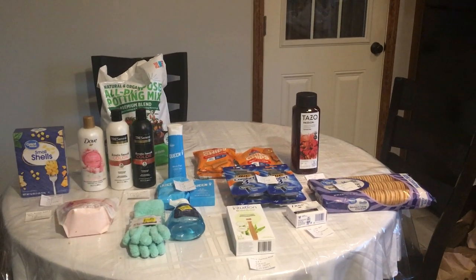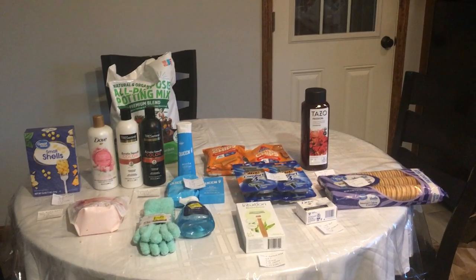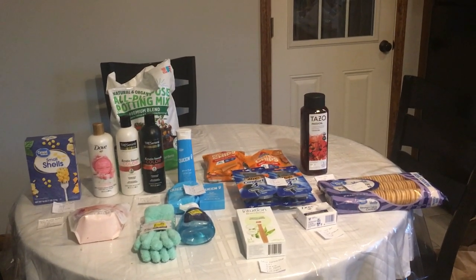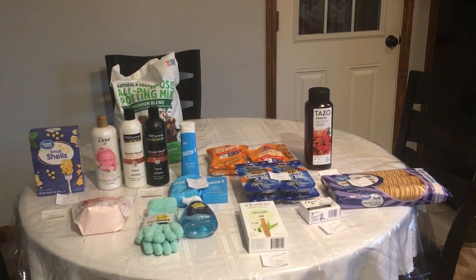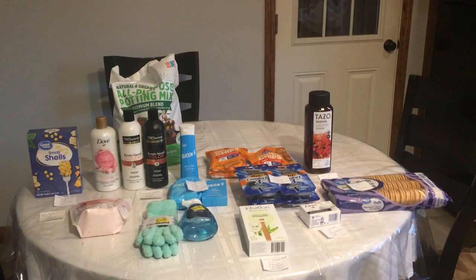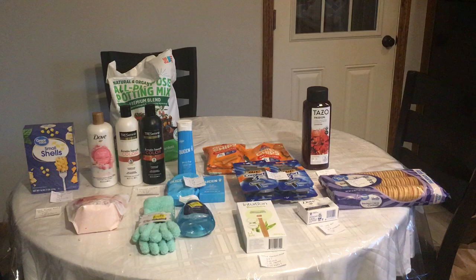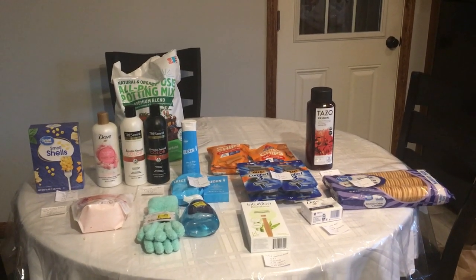Hi everyone, this is Rachel from JR Couponer, and here are my Walmart deals for May 9th of 2022. Some awesome deals to be had today — some Ibotta rebates, Zardi rebates, Shopkick rebates, and some coupon deals. So please stay tuned to the end of the video.